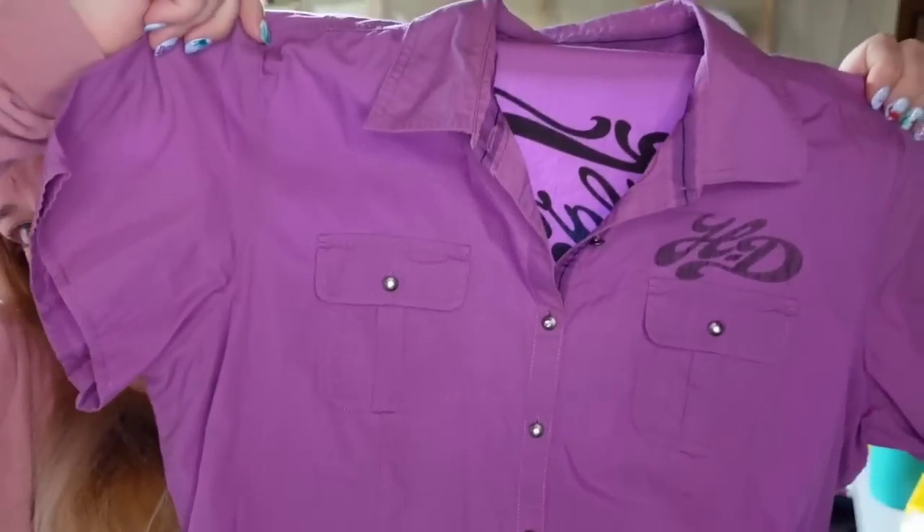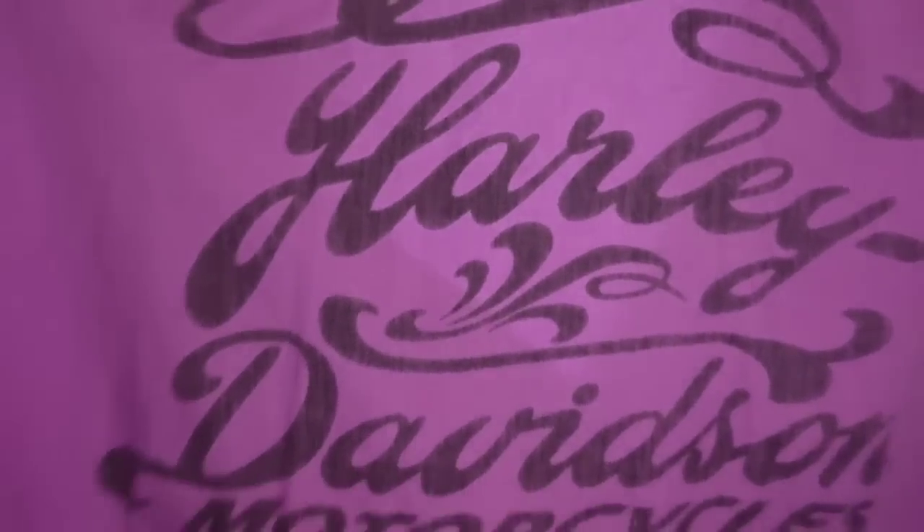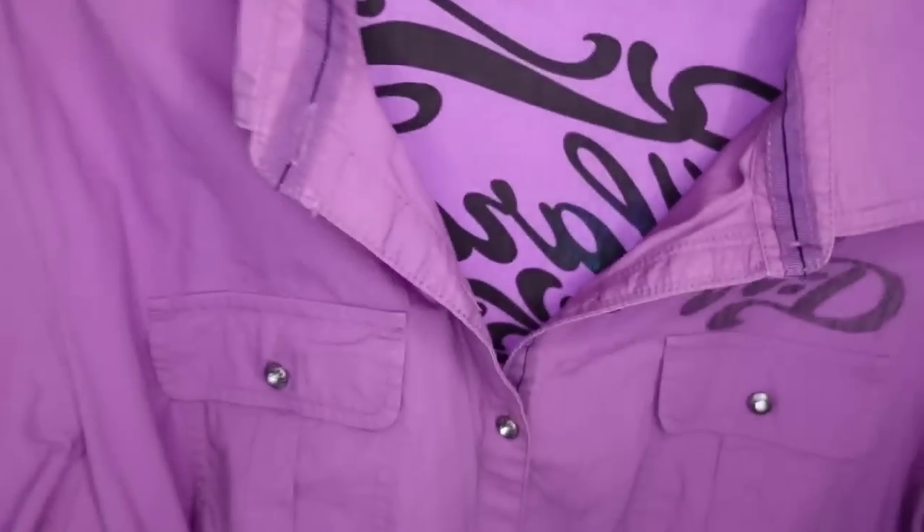Up next is a Harley-Davidson purple shirt — very purple. Here is the back; it does say Harley-Davidson motorcycle. This one I picked up at a garage sale and paid $5. It sold for $25.99 in under a month, so it's about a $14 to $15 profit. Watch out for Harley clothes and Harley parts — it all sells pretty well for us.